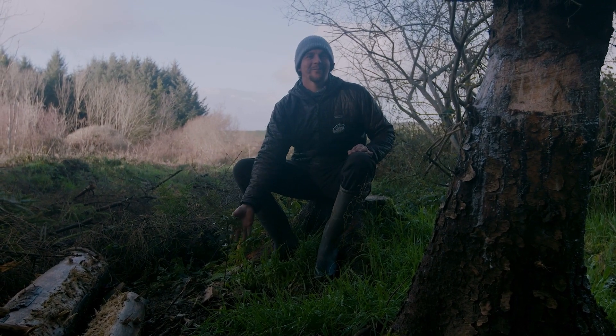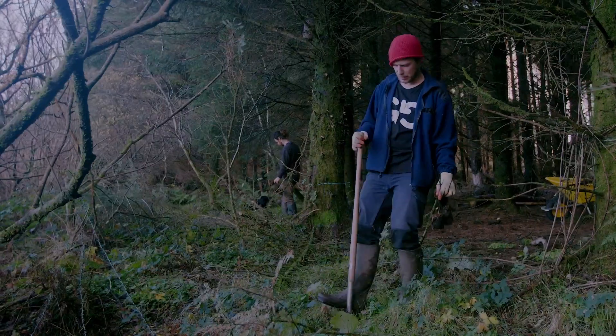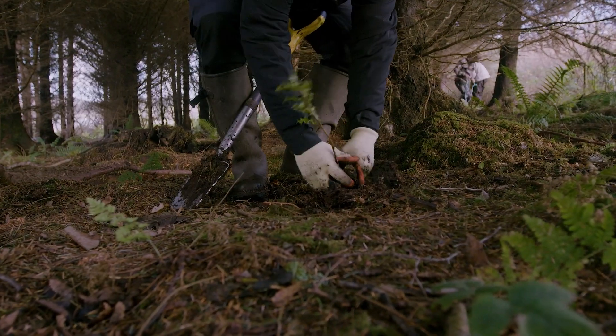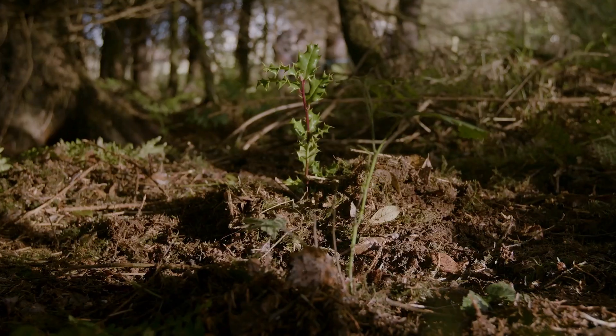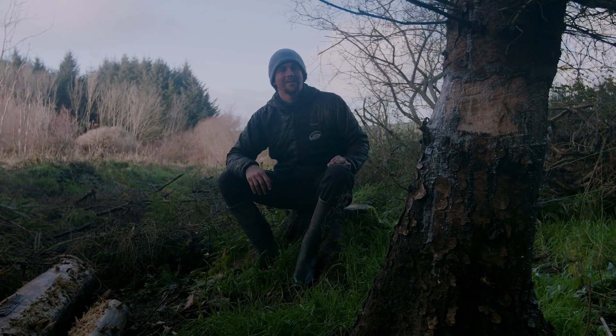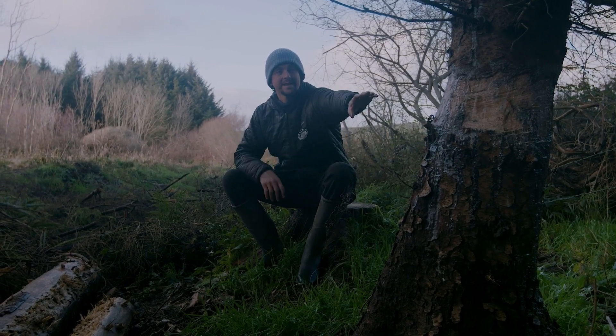We have some holly here that we've been planting here at Ellen at the forestry that we're replanting with natives. We were lucky enough to get a grant from the EIP, the European Innovation Partnership, and it allowed us to fund projects just like this here.